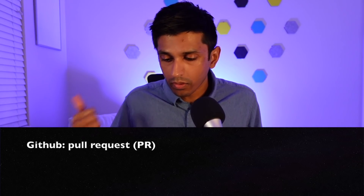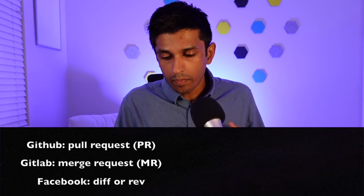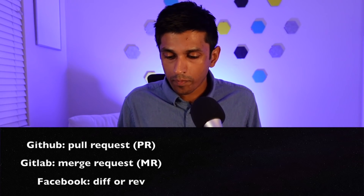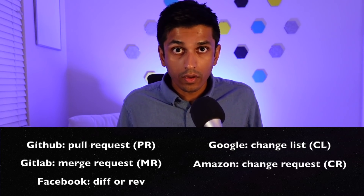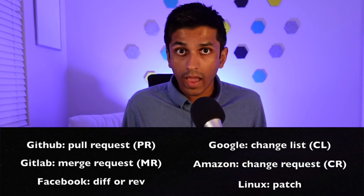It's interesting how different the terminology is across companies for what they refer to as a code change. Many of us are familiar with GitHub, which uses 'pull request.' GitLab uses 'merge request.' At Facebook, we primarily use the terminology of 'diff' or 'revision,' so I'll probably use that throughout the video. Google refers to a code change as a CL or change list. Amazon calls it a CR or change request. And in many open source communities, they refer to it as a patch.